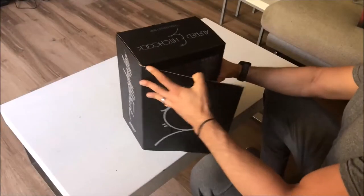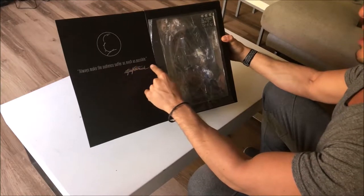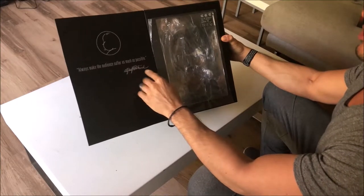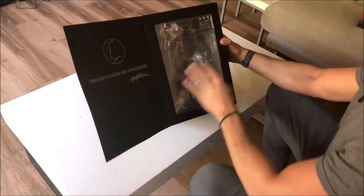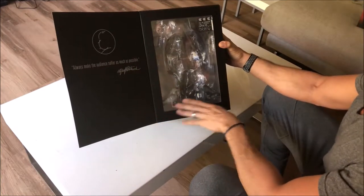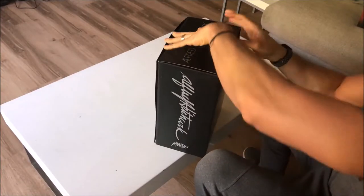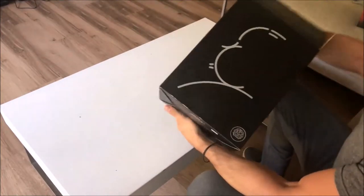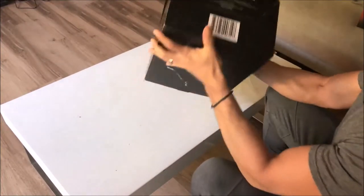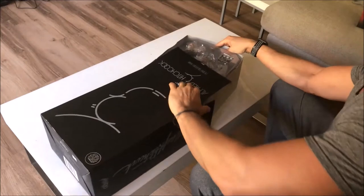Let's open this up and see what we got here. The box says 'Always make the audience suffer as much as possible' — Alfred Hitchcock, one of his famous quotes. The window on the box gives you a sneak preview of what you're getting. I try to ignore the documentaries on how much of a chauvinist Alfred Hitchcock was during his reign, because I do value his movies very much.